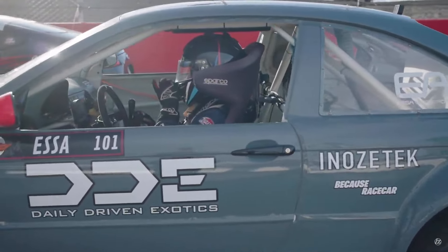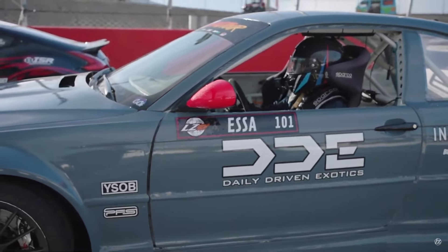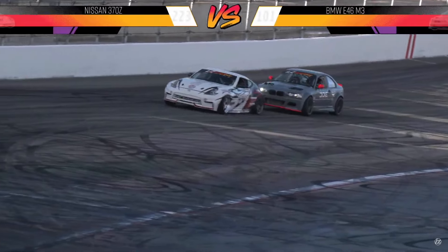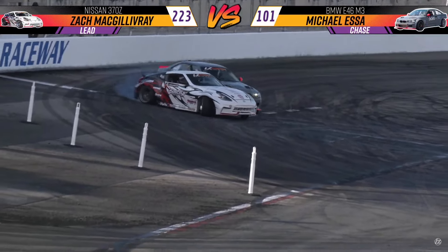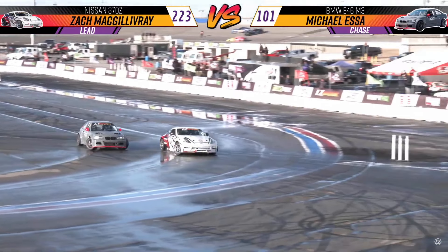I have a feeling that Zach is going to go all out and just see what he's able to do. As long as he can hold things together, it's really his battle to lose at this point. Great initiation from both drivers — Mike Essa right on that rear quarter panel off the gate, Zach with a slower transition into outside zone one.